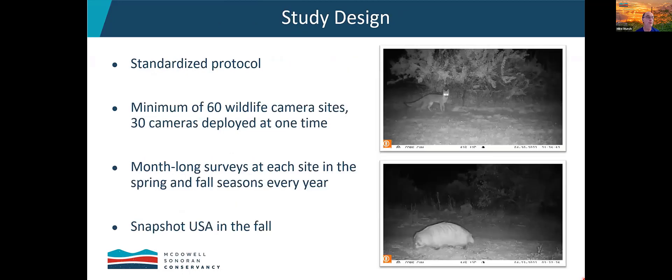We're following a standardized protocol, and that's important for a couple of reasons. The protocol has been developed by camera trap experts over the years — it's field tested and field proven. By doing so, we don't have to spend energy and resources developing our own protocol. Secondly, by following a standardized protocol, we can share and compare our data to other studies that have used the same protocol. And if we decide to publish our data, we expect fewer challenges because we're following such a rigorous standardized protocol.